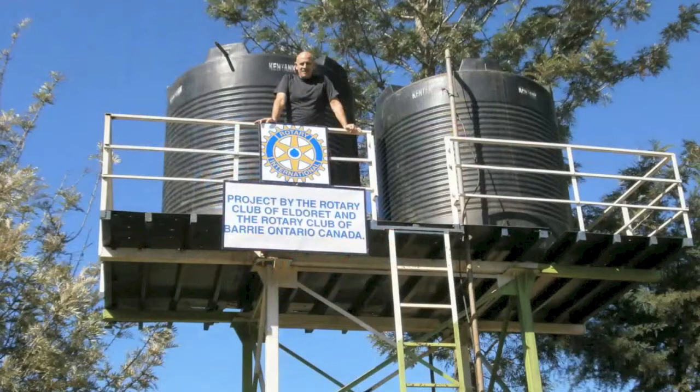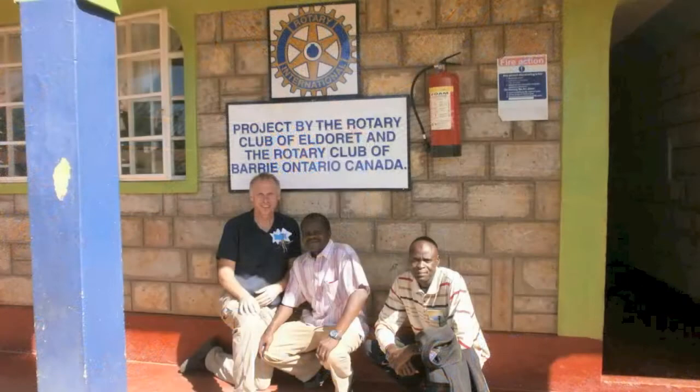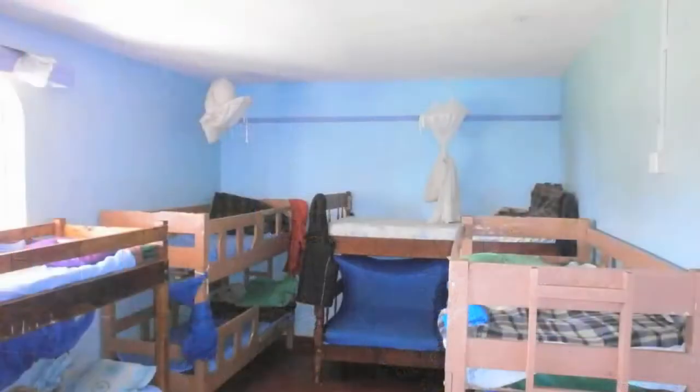The water is pumped from the well to two holding tanks approximately 30 feet up high. We also funded the construction of beds, mattresses, pillows, and blankets.